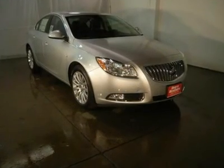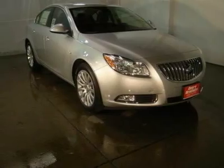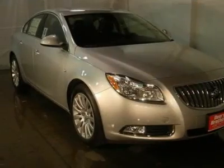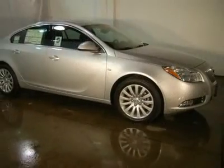All-Around Hero. As much as it alters the road, this reputable sedan transforms its driver. Safety features include ABS, traction control, curtain airbags, passenger airbag, and front fog driving lights.